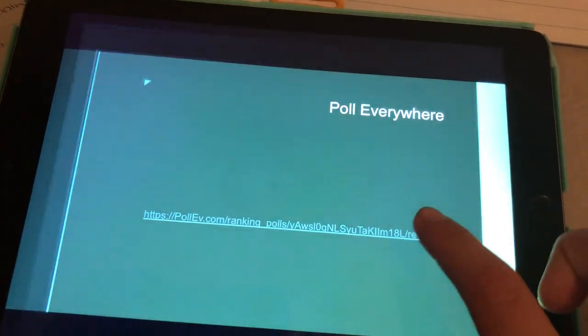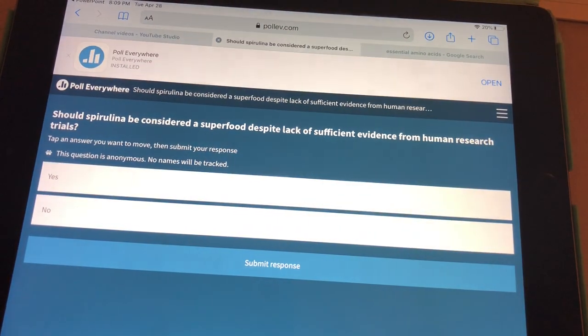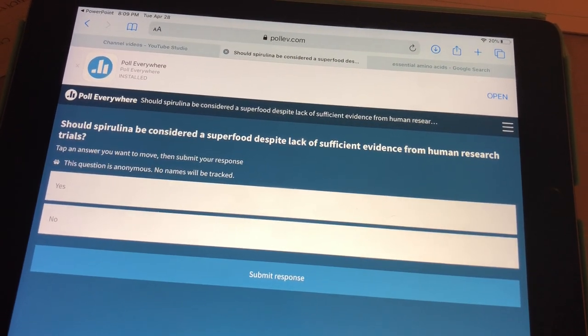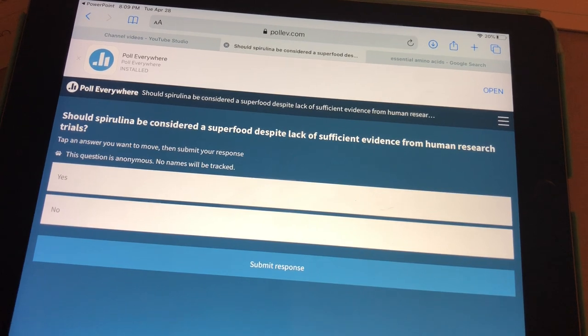I created a poll using Poll Everywhere — it's just an opinion-based poll, there's no right or wrong answer. The question is: should spirulina be considered a superfood, despite the lack of sufficient evidence from human research trials?